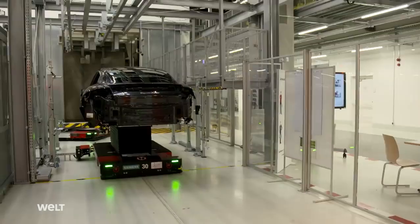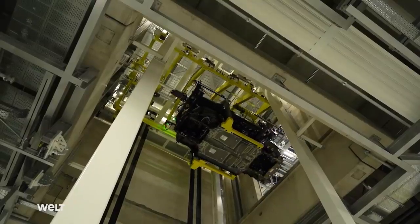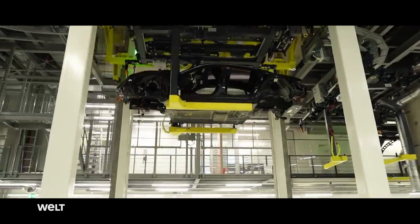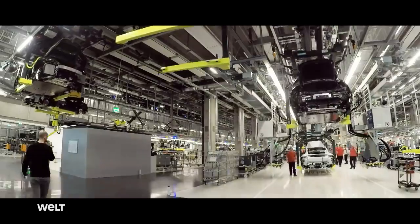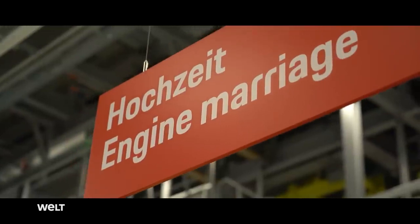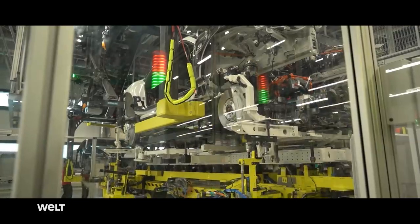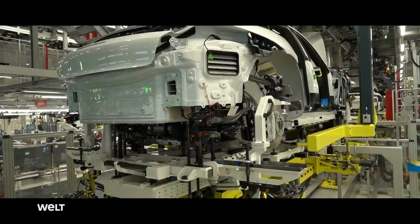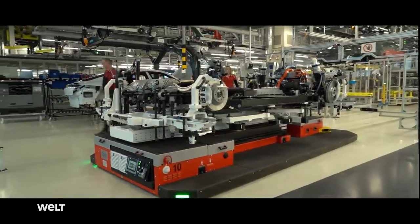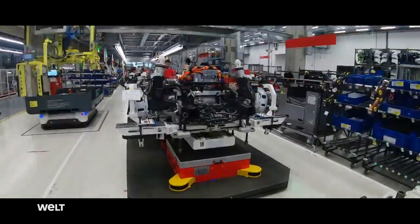Further along the line, this body shell is now moving down one floor in another gigantic elevator. The second floor houses the second part of the production line. An important operation now awaits the electric sports car — the marriage. This is what car manufacturers call the joining of the powertrain and the body. The floor assembly with the two electric motors, the battery, and the axles is produced on a 30-meter-long pre-assembly line called chassis setup in the plant.